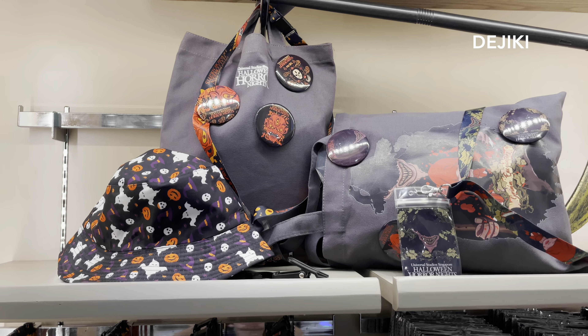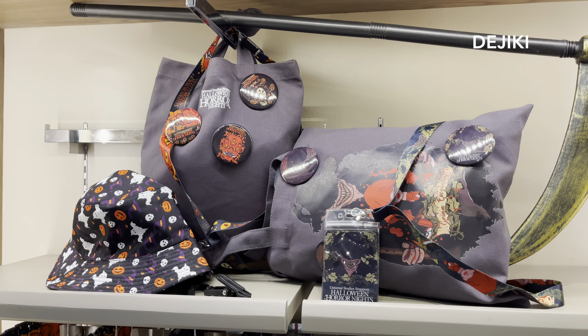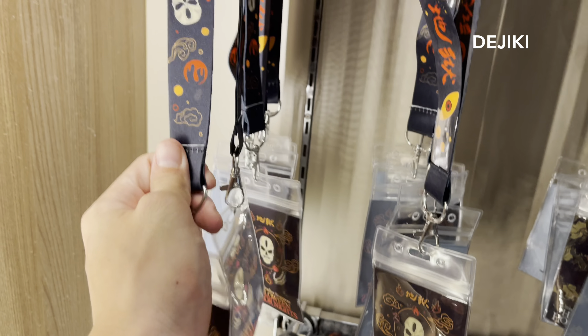Halloween Horror Nights 11 merchandise has landed at the Universal Studios store and there are many things to buy this year. First we have the lanyards — there are two designs.